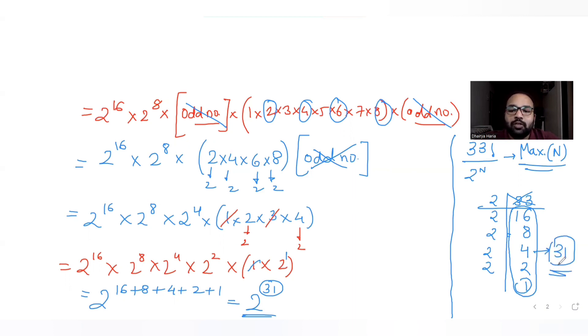So the maximum value of the integer n is 31, meaning we can divide 33 factorial by 2 raised to 31 — that is the maximum. I hope you understood this shortcut trick as well. We'll meet again tomorrow with the next question. Till then, like, share, and subscribe if you found this helpful!